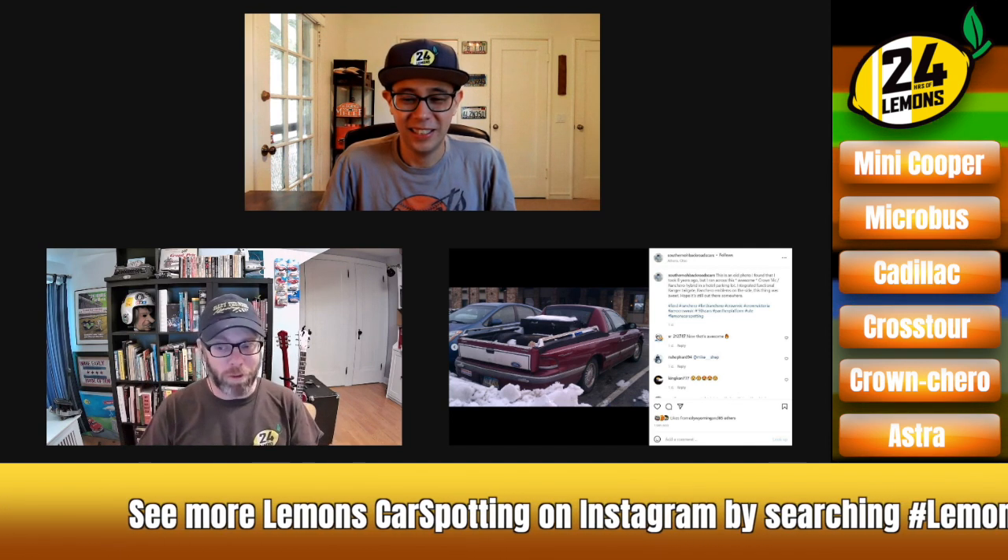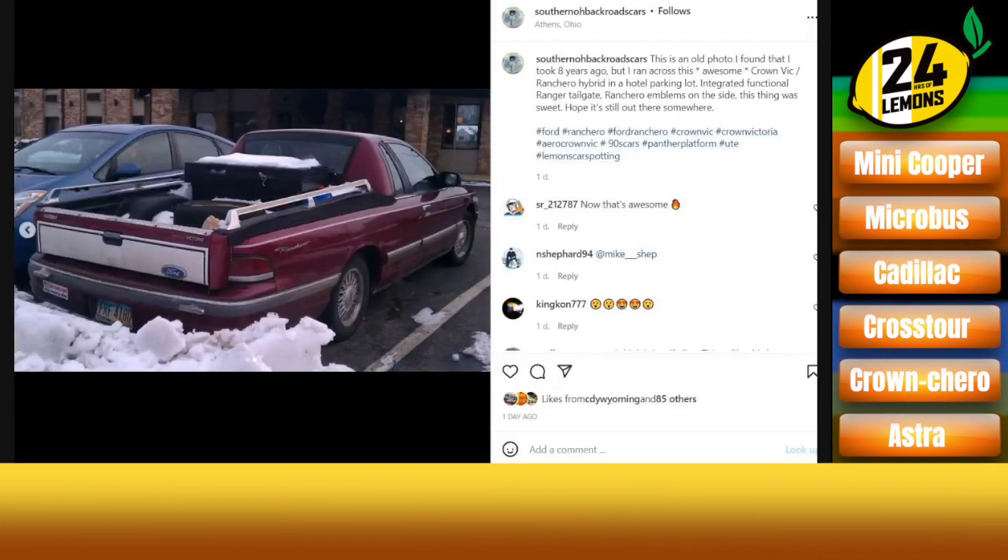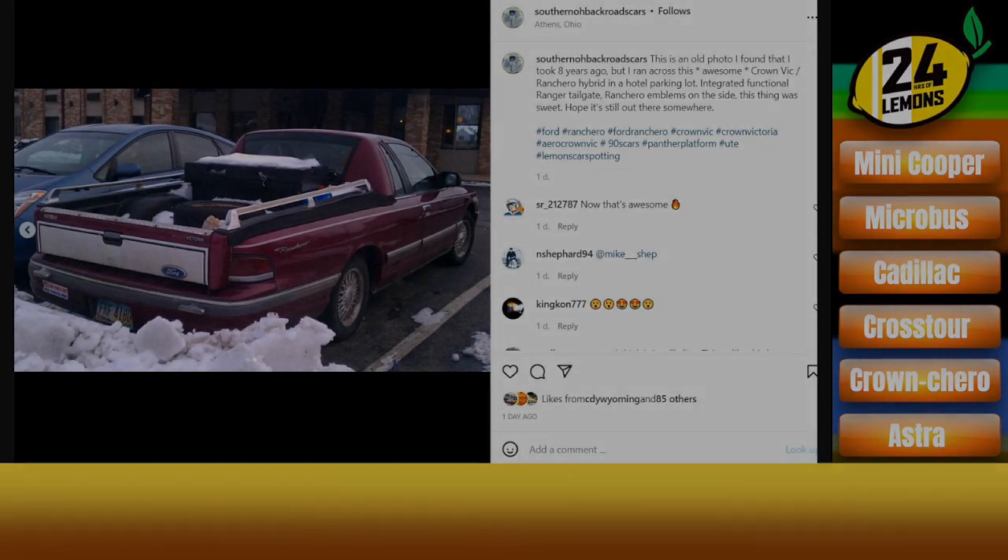It's a fine, fine car, and many people already have these. So if you already have one of these, make the conversion and bring it to Lemons. That's going to do it for this week — we will see you guys next Thursday. Keep tagging your stuff: hashtag Lemons Car Spotting. A car that can carry its own tires is a real bonus in Lemons, I've got to say. Yeah, you're winning the storage wars with this.